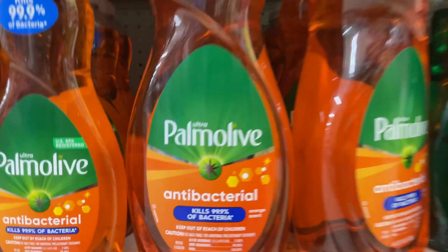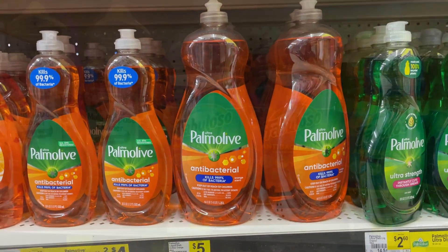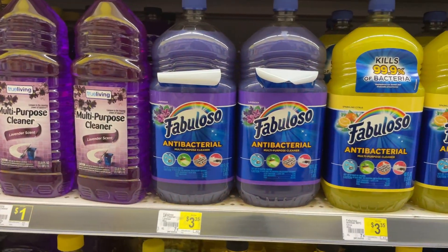Pick up a big bottle of Palmolive dish liquid — this is the 46-ounce bottle, regular price at $5. We have a $2 digital coupon dropping it down to $3.